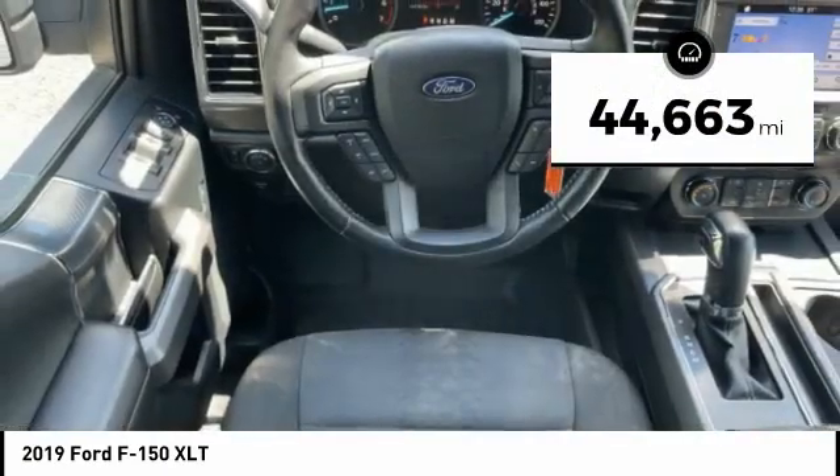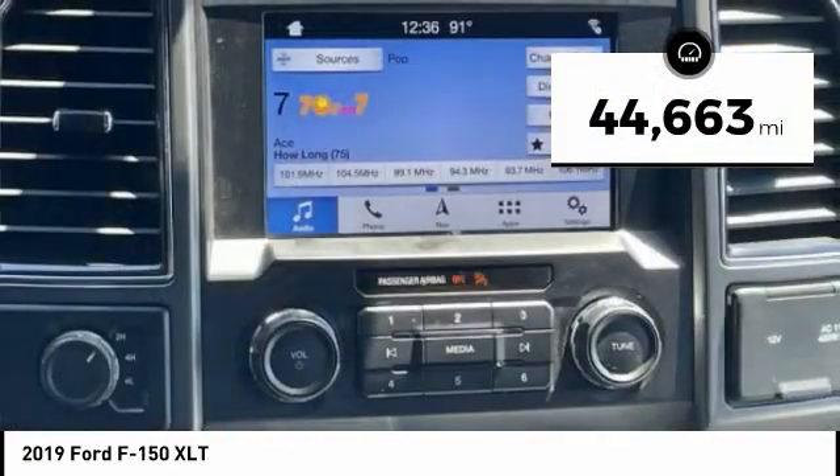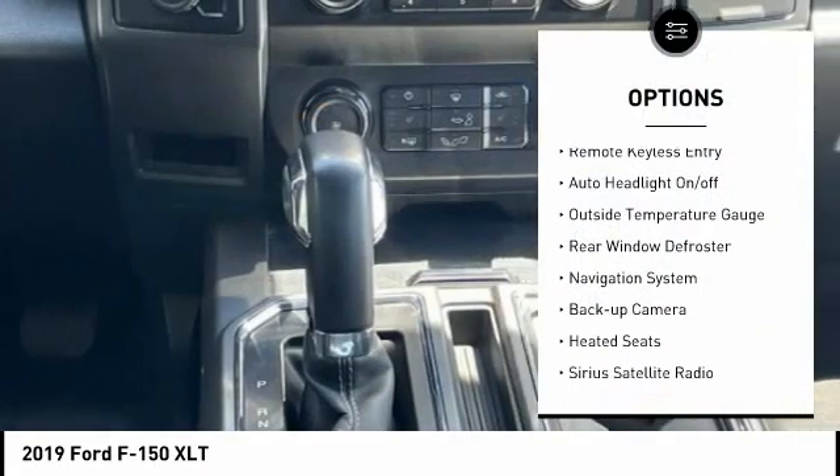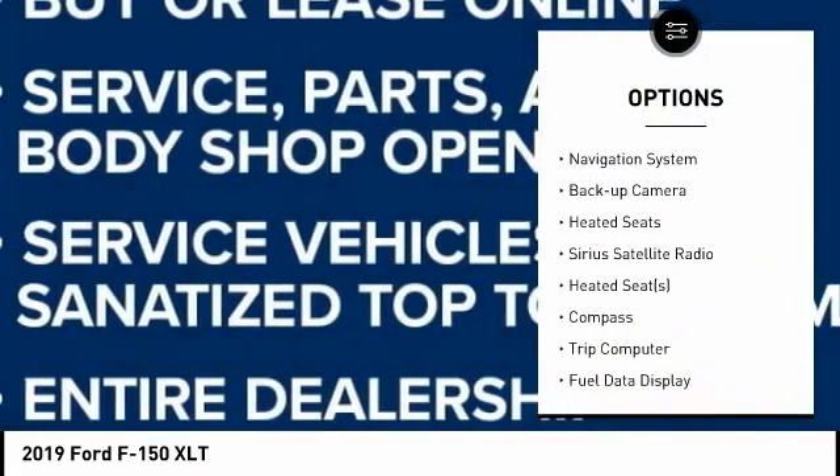This vehicle has less than 45,000 miles. Here are some of this vehicle's great options: power mirrors, traction control, remote keyless entry, auto headlight on-off.